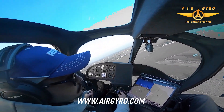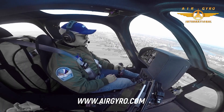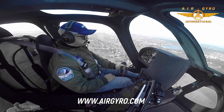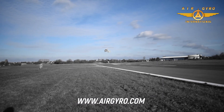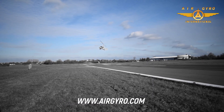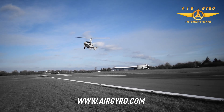The AG915 Javelin gyrocopter is redefining personal and utility aviation. With its spacious cabin, powerful Rotax engine, advanced safety features, and incredible versatility, it's truly the SUV of the sky. Want to learn more or even get yours? Visit Air Gyro Aviation's website today.